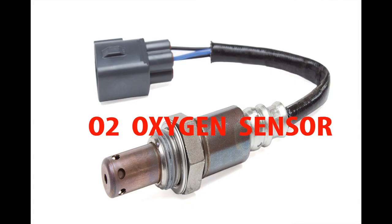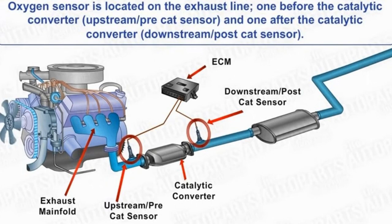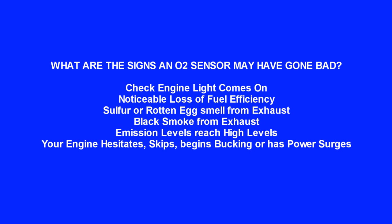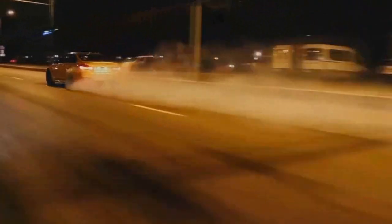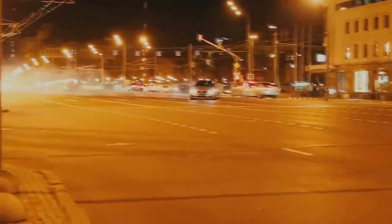Next, check your O2 oxygen sensors. Modern vehicles have an upstream and a downstream O2 sensor. Upstream O2 sensors are located before the catalytic converter, while downstream sensors are located after the converter. Signs an O2 sensor may have gone bad include: check engine light, sulfur or rotten egg smell from exhaust, black smoke from exhaust, high emission levels, and engine hesitation, skipping, bucking, or power surges. O2 sensors can fail simply due to time and miles, or from contamination by oil, ash, and coolant. Environmental factors like water and road salt can also cause failure.